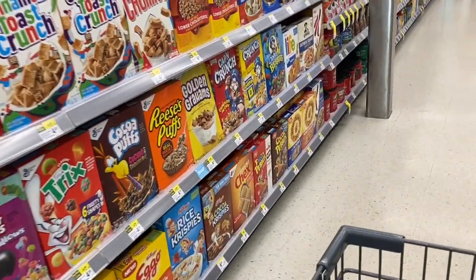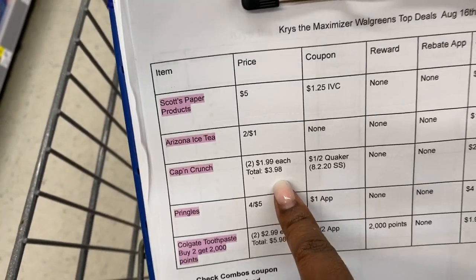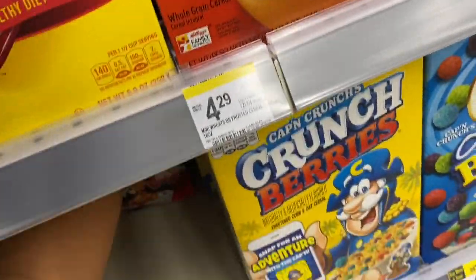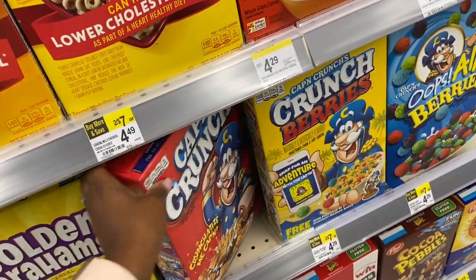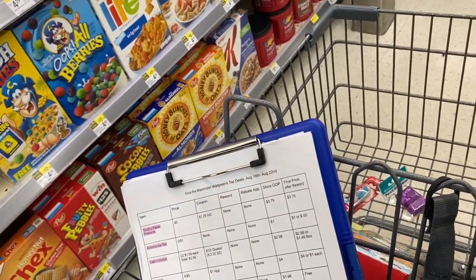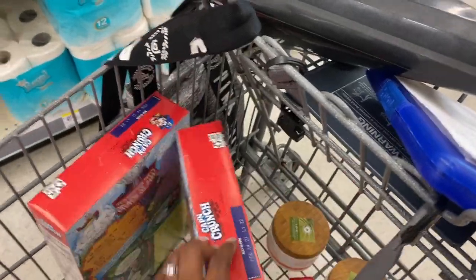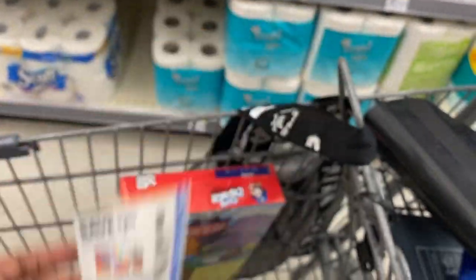I'm so excited because Captain Crunch is here! I'm going to scan it in the Walgreens app to confirm it's on sale at $1.99. I have a one-dollar-off-two Quaker coupon from the 8/2 SmartSource insert. So I'm grabbing two boxes — they'll come out to $1.49 per box, which is my ideal stock-up price for cereal: $1.49 or less. The price isn't showing in the app, so I'll confirm at the register.